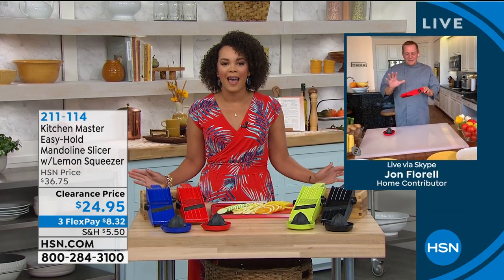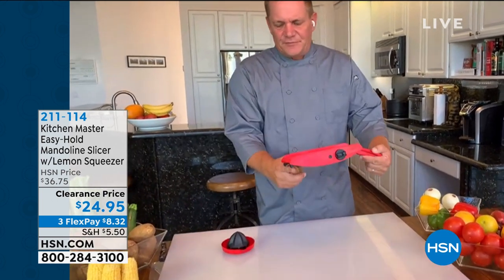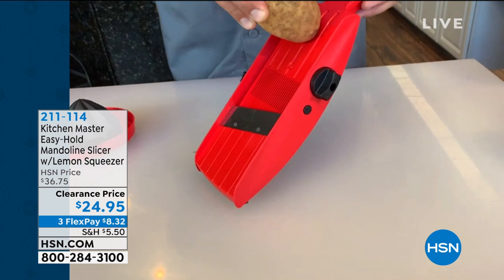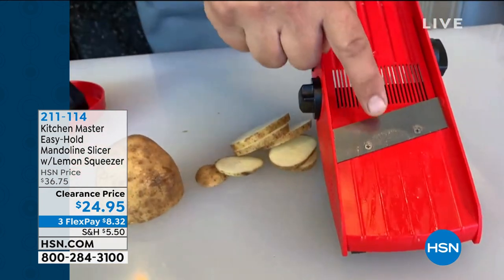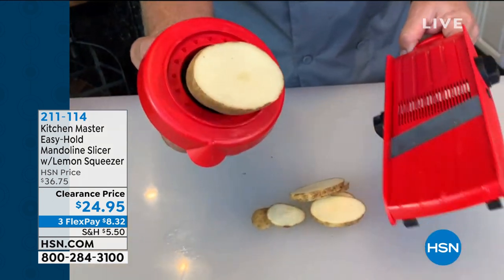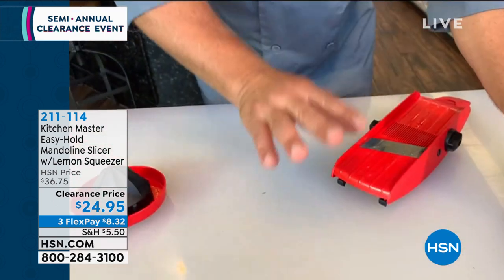The mandolin is like having a sous chef in the kitchen. It has two rubber feet on the bottom and fits over any size bowl so you can slice, cut, and chop right into a bowl. It has a handle on one end and a feed on the other — just take a potato, tomato, onion, or whatever, start at the top and slide it down against the razor-sharp German stainless steel blade for uniform slices. It has eight different slicing thicknesses, and the lemon squeezer doubles as a safety holder so you can't cut yourself.